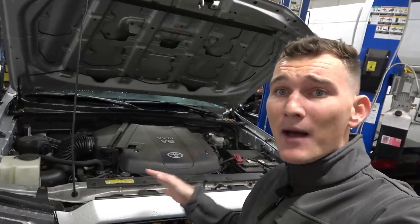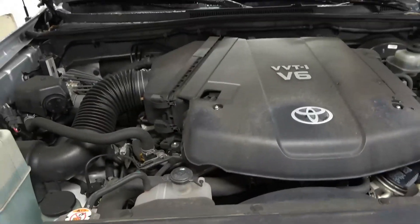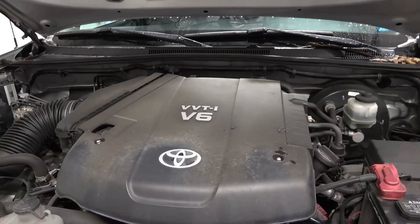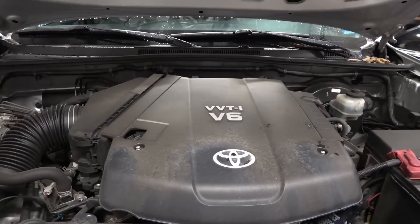Now that we rolled this thing into the shop, we're going to take a look underneath the hood. Here we have a naturally aspirated four-liter V6 producing about 236 horsepower and 266 pound-feet of torque.